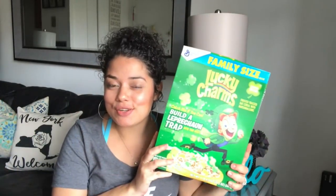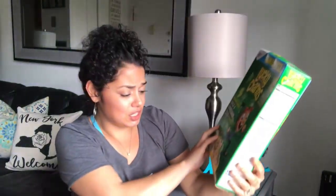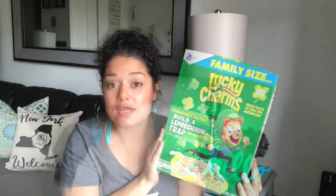I was extremely excited to come across these Lucky Charms — and this is the huge one, 20 ounces. There was just one and the box was a little jacked up, but it was sealed and I was like, yeah, I want it.